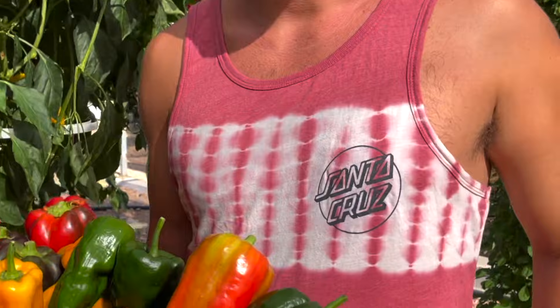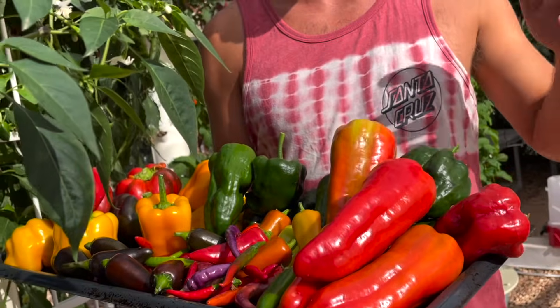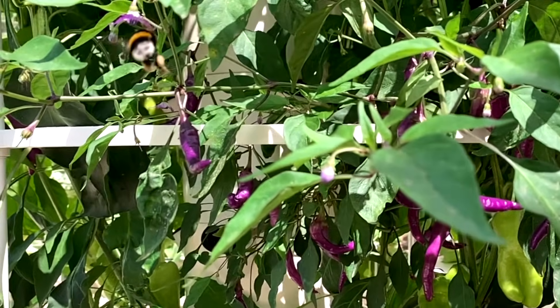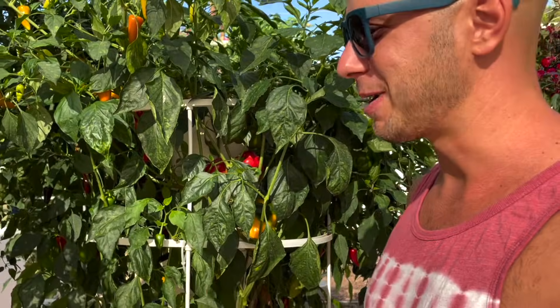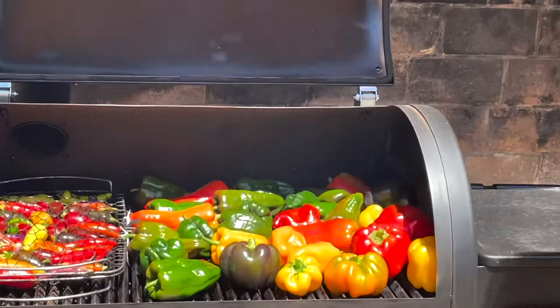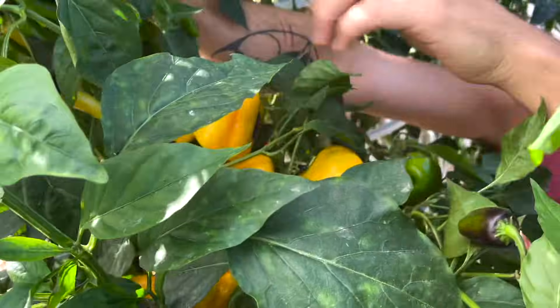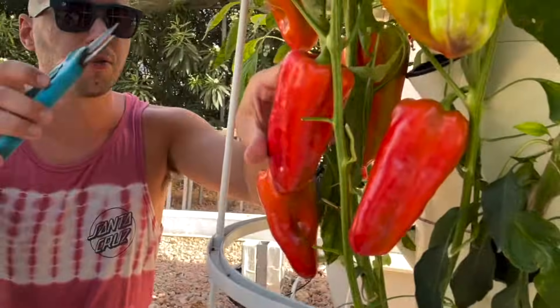Hello pepper lovers! We just harvested these peppers here and we're going to show you our 10 favorite unique and uncommon peppers that you can grow on the tower garden. It is a bit spicy after all!